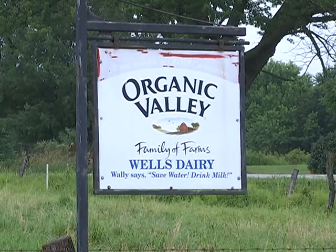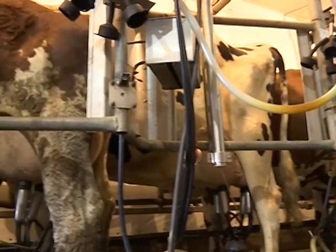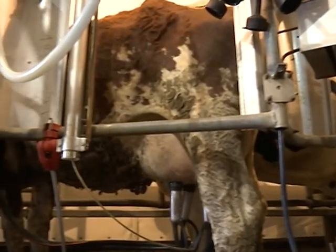Wells Dairy, a family-owned farm located just outside of Milton, has been a certified organic dairy farm since 2007.